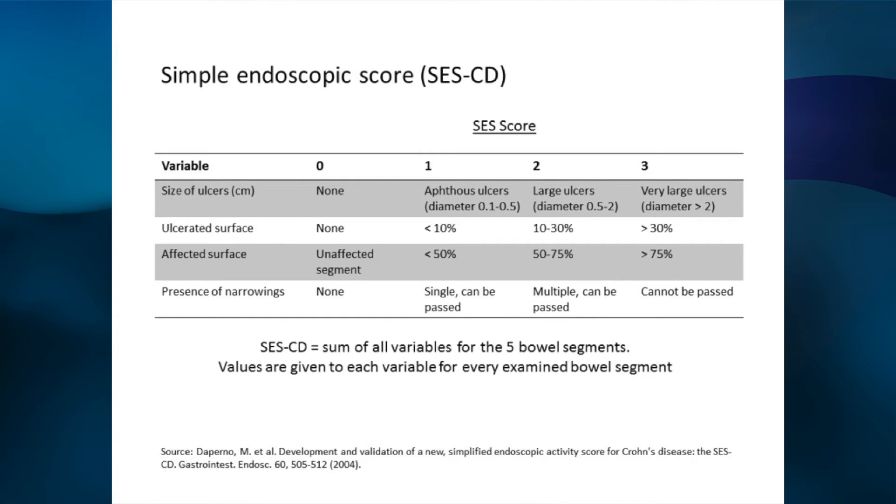And are there any scores that we can use to give us a guide as to severity or to guide treatment? I just use clinical judgment. There are two widely used endoscopic scores, the SES-CD and the CD-EIS, which we've used numerous times as part of clinical trials, but they don't tend to change my management. They're important in clinical trials because they're hard endpoints in management and endoscopic mucosal healing outcomes, but I don't use them in clinical practice.